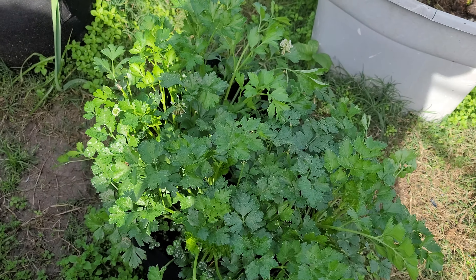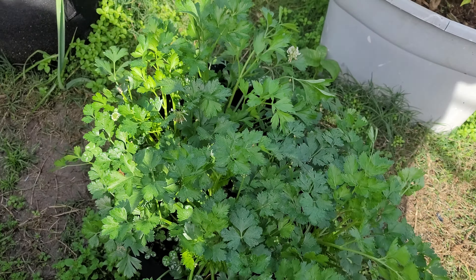Moving on around — it's shaded back here so it's going to be hard to see — but look at that parsley bush. I need to cut some of that; it's grown huge. It's in a grow bag but they've grown huge. I'm gonna cut some and dry them out to make seasoning.